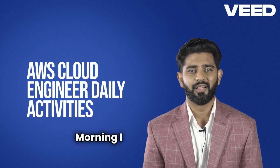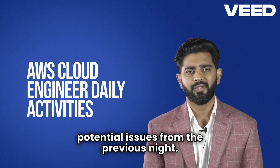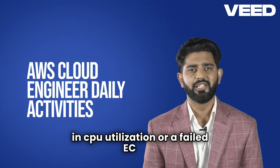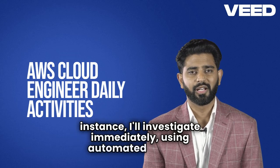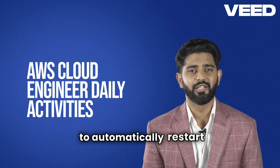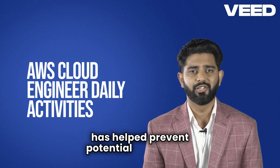Morning. I start my day by reviewing the CloudWatch dashboards for any alerts or potential issues from the previous night. If something requires attention, like an unexpected increase in CPU utilization or a failed EC2 instance, I'll investigate immediately using automated incident response setups to mitigate issues quickly. I've set up Lambda functions to automatically restart services or scale EC2 instances when thresholds are reached, which has helped prevent potential downtimes.